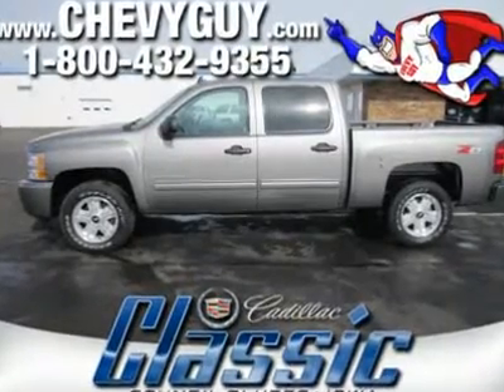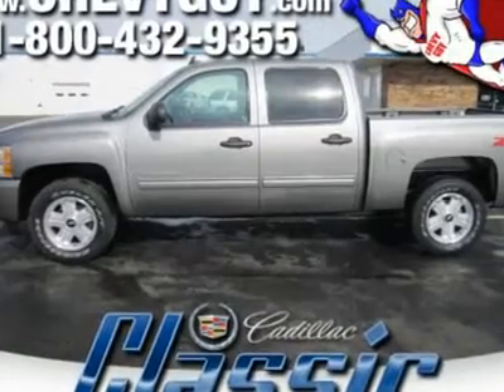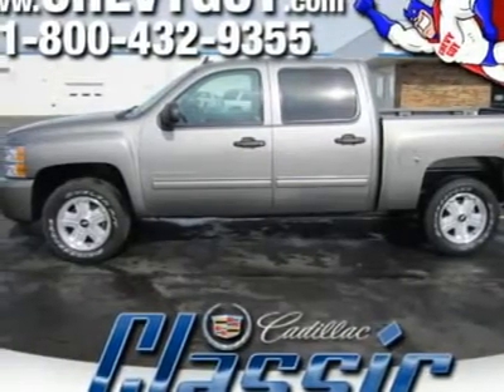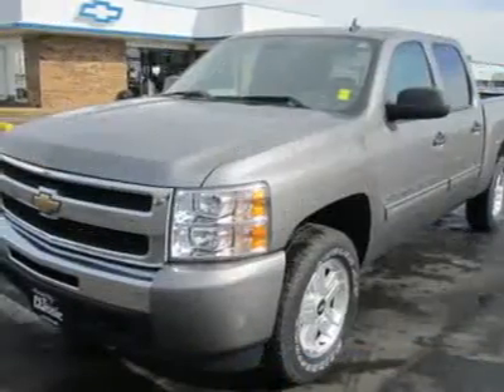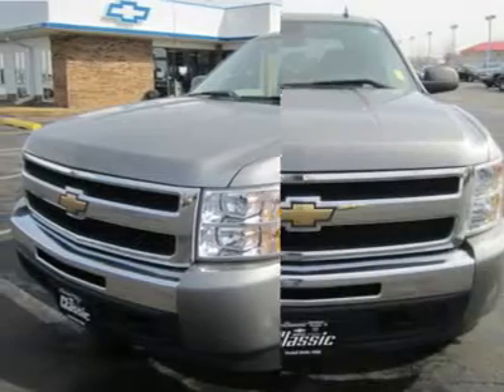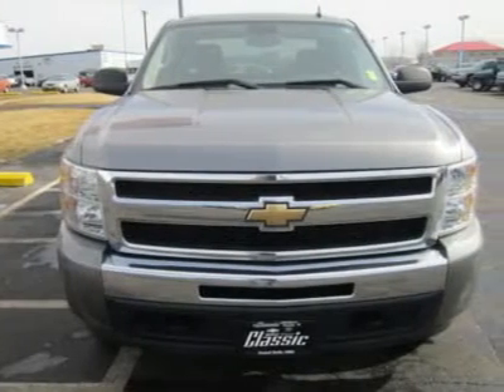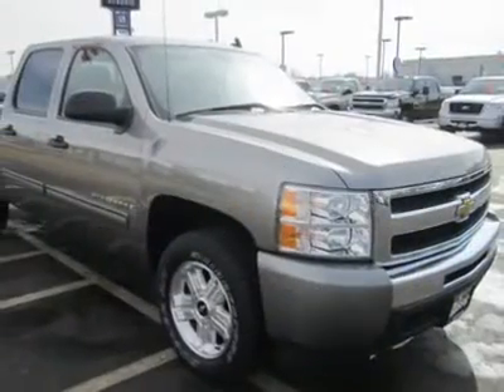Since its last redesign in 2007, the Silverado 1500 has won a number of awards, including recognition as Car and Driver's Best Pickup, Motor Trend's Truck of the Year, and Motor Week's Driver's Choice. Not surprisingly, this 2009 1500 LT Crew Cab is widely popular and the truck of choice for those shopping in the full-size truck class.